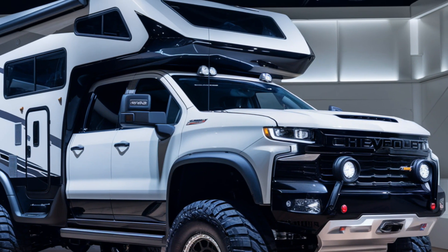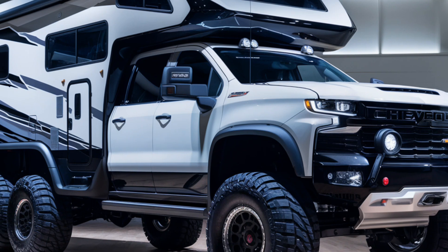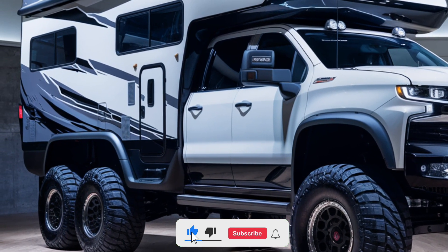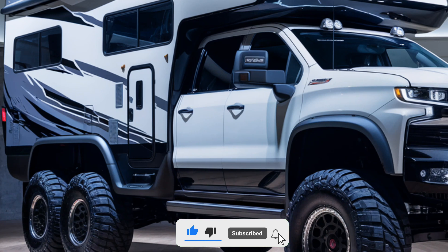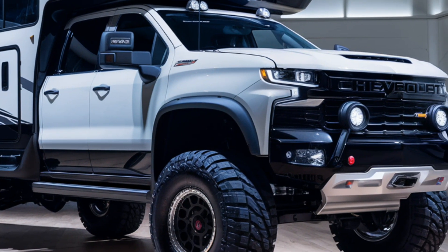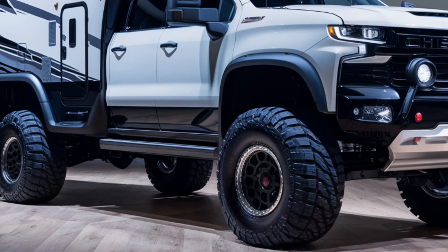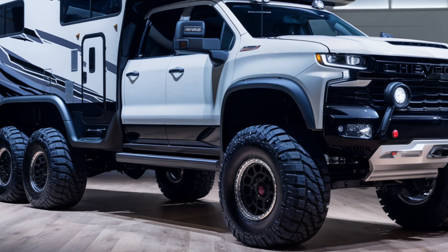Hey everyone, welcome back to the channel. Today we're diving into the exciting 2025 Chevrolet motorhome camper — a blend of power, luxury, and practicality. This camper is perfect for those who love the open road. Let's check out its interior, exterior, efficiency, and market position.